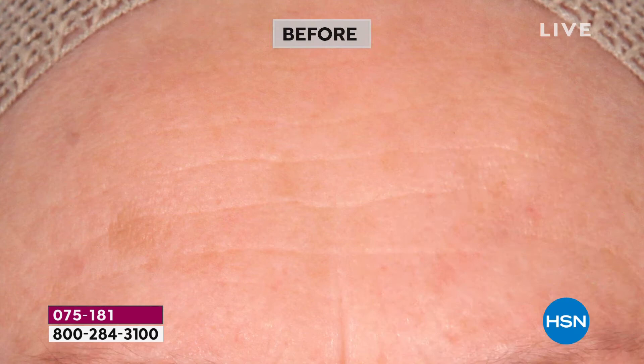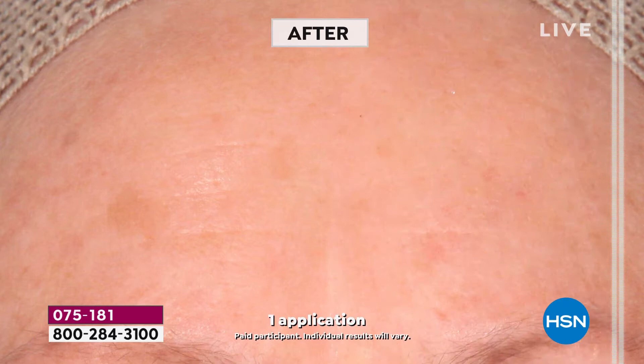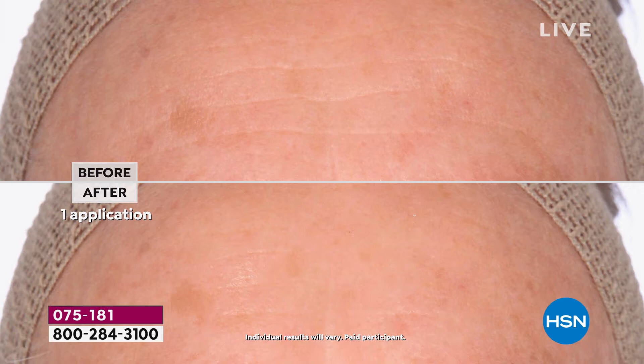It's no wonder that beauty editors and influencers all over the world have been buzzing about donkey milk — it's because of the results you're seeing on screen. Take a really good look: you don't have to look that hard to see that the lines, the wrinkles, and the uneven skin tone and texture in the before look miraculously like they've been erased in the after. This is all after one single application.